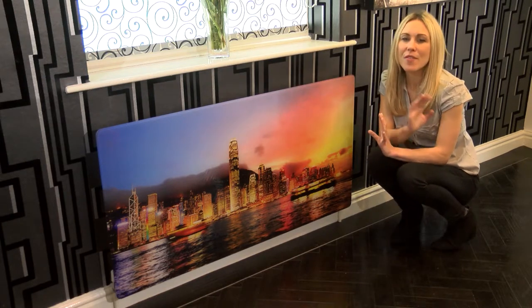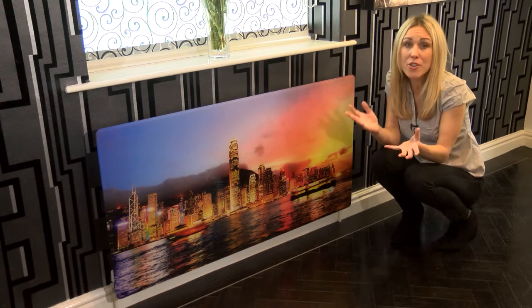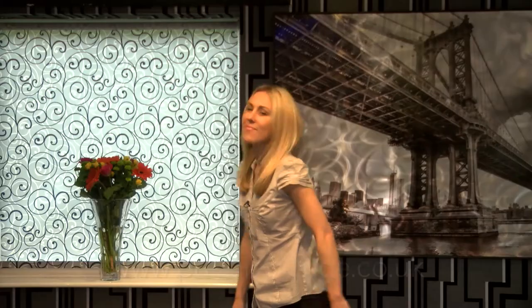Think about how much one of these fabulous radiator panels could really liven up your office, bedroom, lounge or even the kitchen. Why not take a look around the online store, give us a call on 01706 839 253, or come and visit us in our Lancashire showroom.